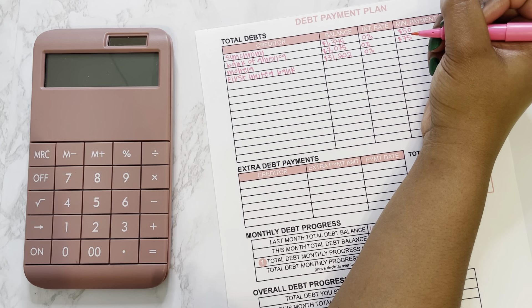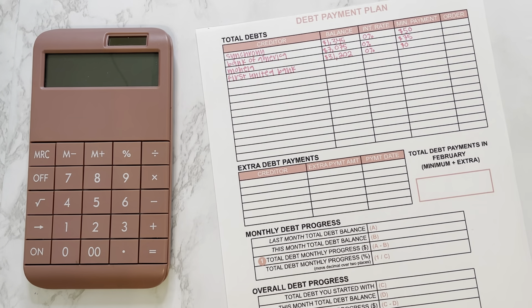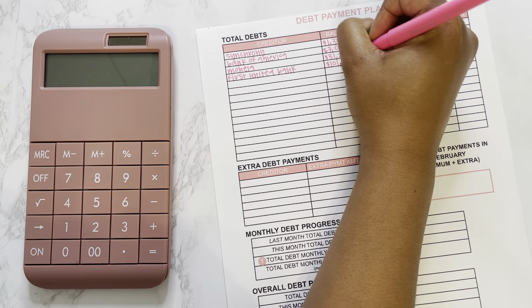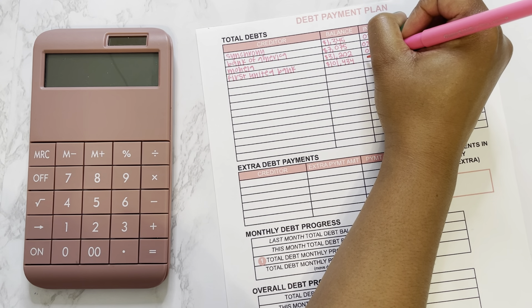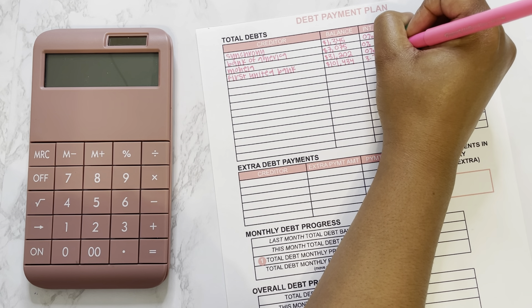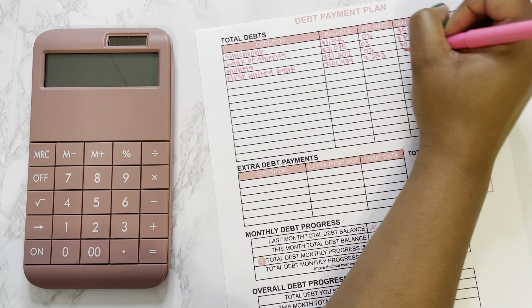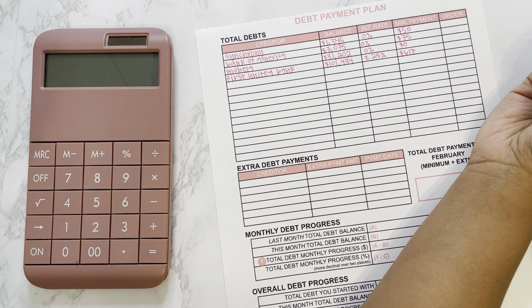Next we have Mohela, which is my new student loan provider. I used to have Great Lakes, but since I got approved for the Public Service Loan Forgiveness program they switched my loans over to a different provider. I'm now under Mohela and that balance is $31,202 — it has not changed. This is 0% interest because the COVID forbearance is up in August, so that is 0% interest and $0 minimum payment for now.